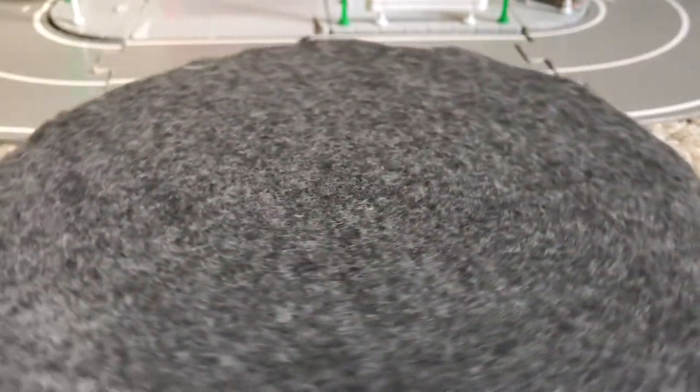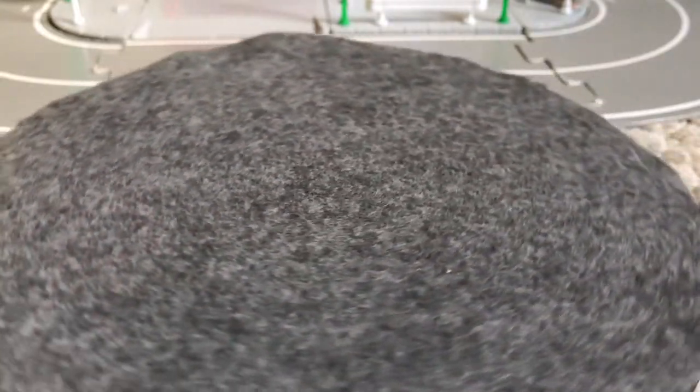First let's start with minivans. There's only one. This is the Nissan L Grand.